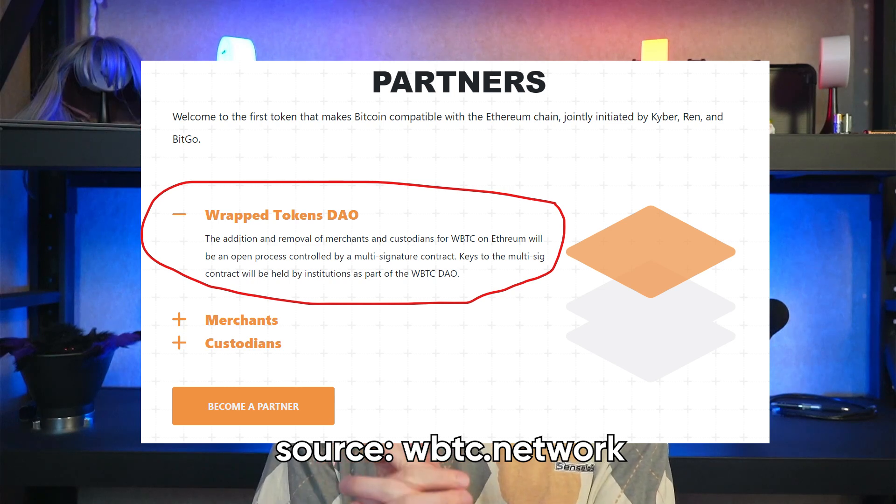Furthermore, Wrapped Bitcoin does retain the crypto concept of decentralization by being governed by a DAO and smart contracts. The general process of wrapping the Bitcoins is already automated through smart contracts, and any additional decisions are made through a DAO — a decentralized autonomous organization — which means it's people from around the world voting on decisions to make sure that no one person or party has too much power to exploit the system.